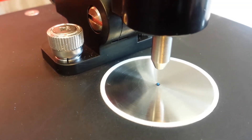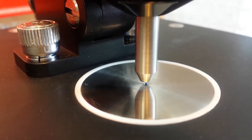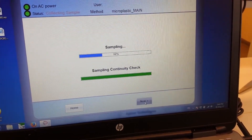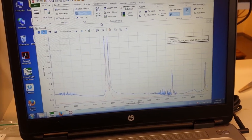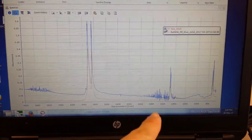I then analyze these particles using the FTIR machine. The FTIR machine gives me an absorbance spectrum, and that absorbance spectrum is unique for any type of chemical. So if a particle is polyethylene, I should get an absorbance spectrum for polyethylene. And this is what I got — polyethylene. Lots of it.